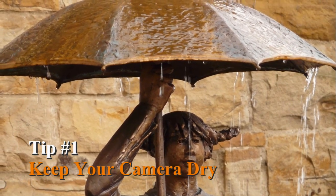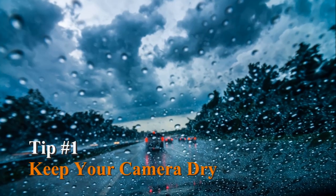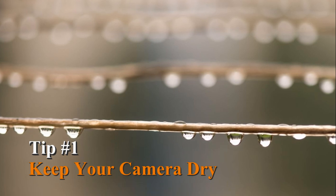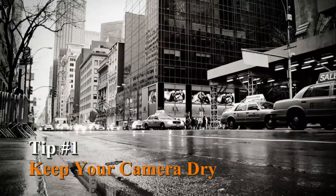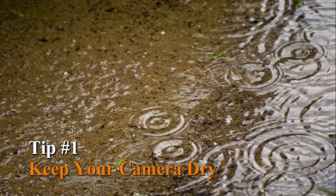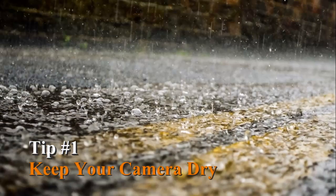First and foremost, you'll want to keep your camera dry. Rain is a problem, but also an opportunity for photographers. The key challenge is keeping your camera dry. There is a lot of specialized gear on the market that will do just that, and if you do a lot of outdoor photography, it's probably a good investment. But in a pinch, keep a plastic bag in your camera bag — you can poke a hole for the lens and keep shooting, at least for a little while.